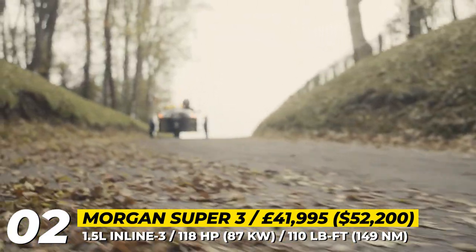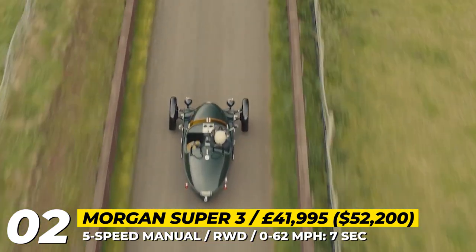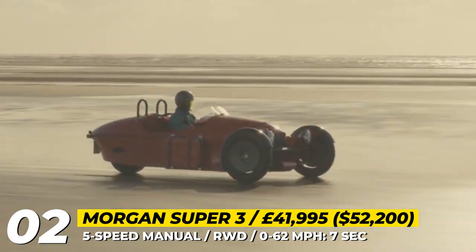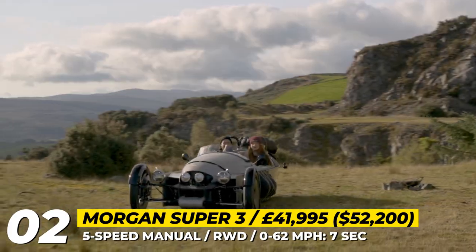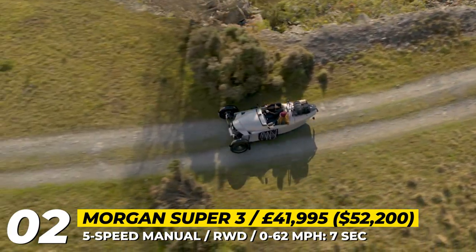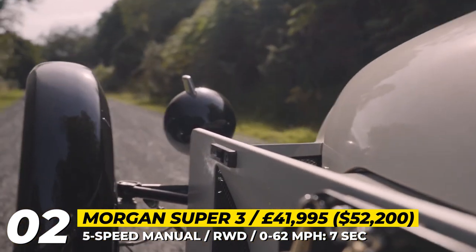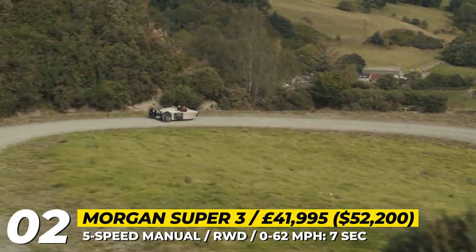The new Morgan also swaps the regular tubular frame chassis for an aluminum monocoque structure. The latter makes the car lighter, safer and more rigid, while also earning it the title of the first-ever monocoque roadster in the company's history. The Super 3 boasts a mesh grille, distinctive bug-eyed headlights and an exposed pushrod suspension. Other highlights include huge 20-inch wheels wrapped in Avon Speedmaster tires, specially developed for the Super 3, and large mudguards which extend almost to ground level.